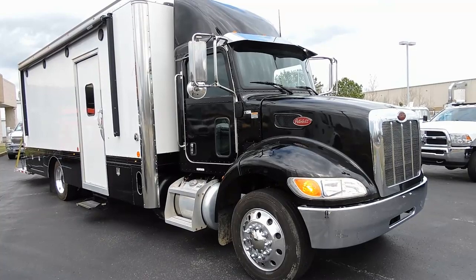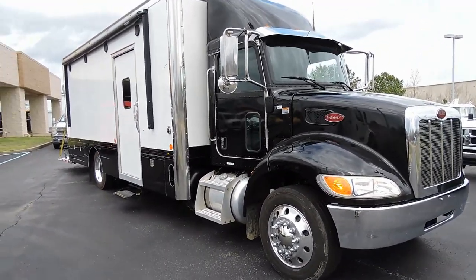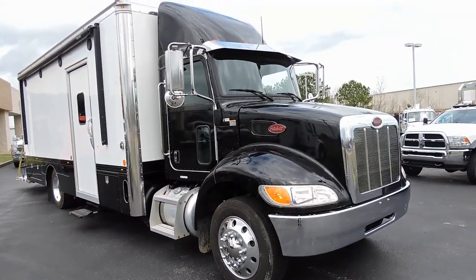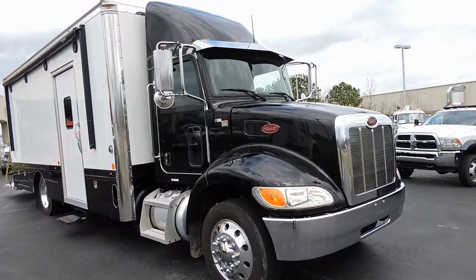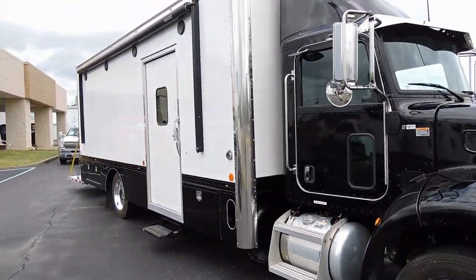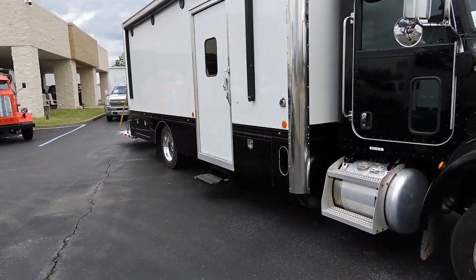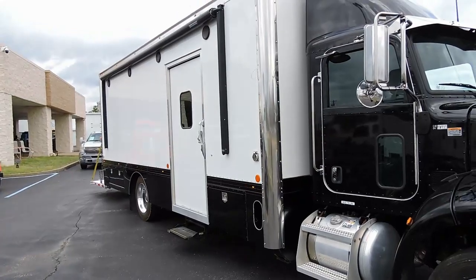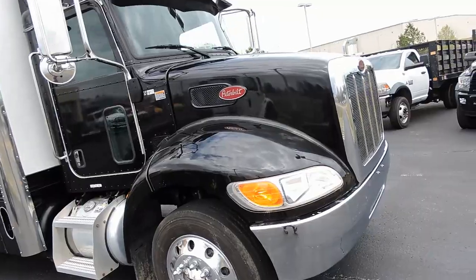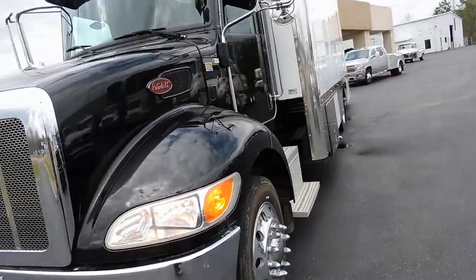Hey guys, David HD Trucks and Equipped right here in Henderson, Tennessee. We get these in once in a great while, but this one is like the Grand Puba of all the ones we've ever had. This is a 2016 Peterbilt 337 with the Snap-on tool body on back — the exhibition body they used when demonstrating their very expensive tool boxes and high-end equipment. This is the truck they would take along to events.